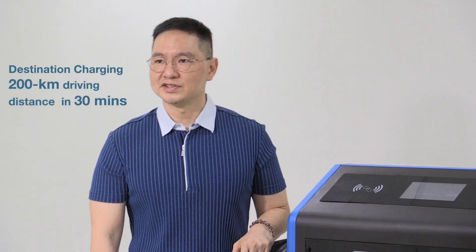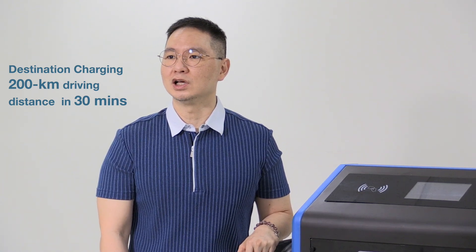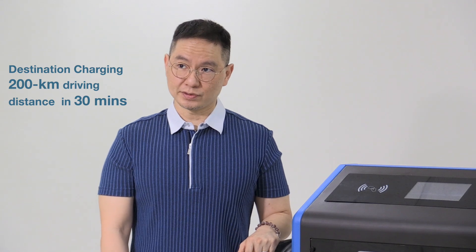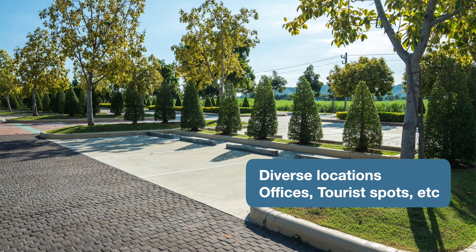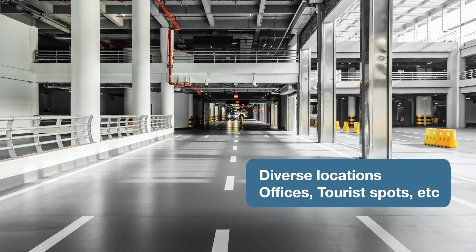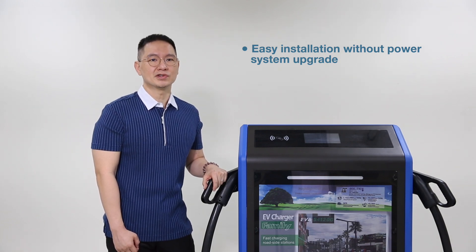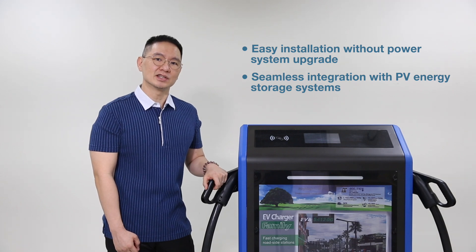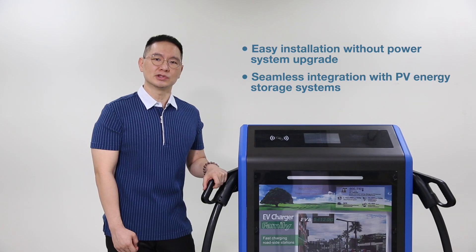Designed for efficient destination charging, the EVA5460G delivers a remarkable 200-kilometer driving distance in just 30 minutes. It's a perfect solution for a wide range of locations, from bustling office buildings to popular tourist spots. Installation is a breeze without the need for major power system upgrades. Plus, it can seamlessly integrate with PV energy storage systems for sustainable charging solutions.